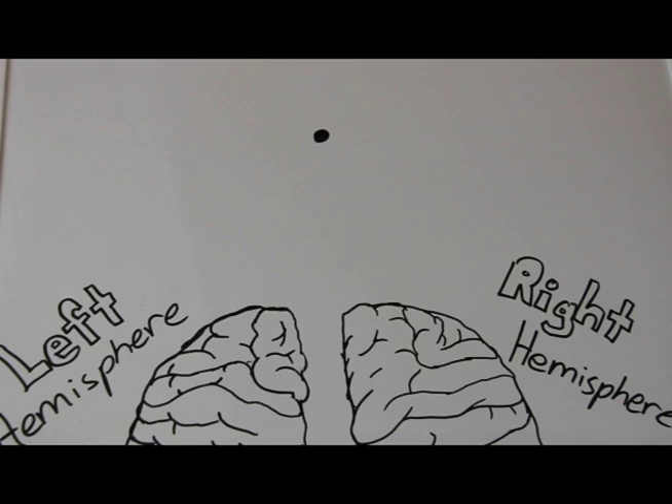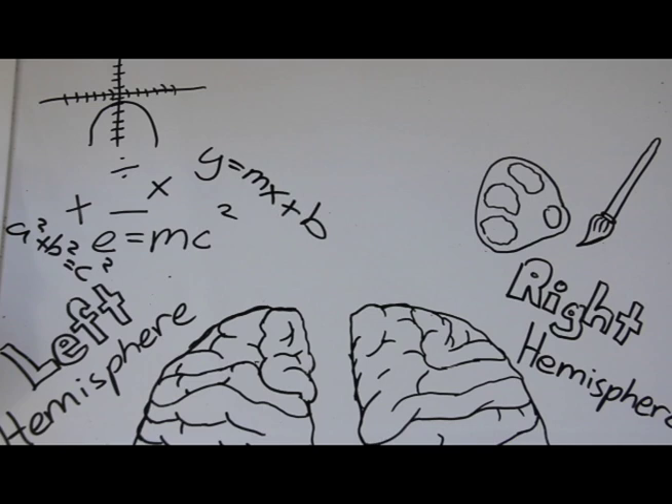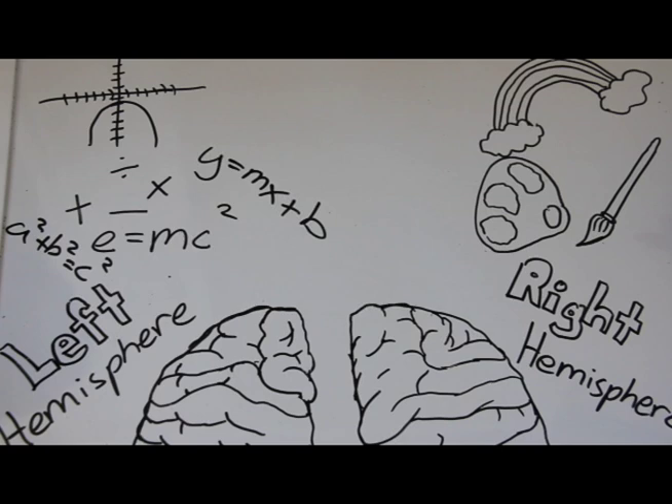To fully understand Sperry's experiment, you must first know the functions of the hemispheres. The left hemisphere controls logical thinking, good for reading, writing, and problem solving. The right hemisphere controls creativity, which allows it to easily identify pictures. You must also know that the hemispheres correspond to the opposite sides of the body. The left hemisphere goes to the right and the right hemisphere goes to the left.